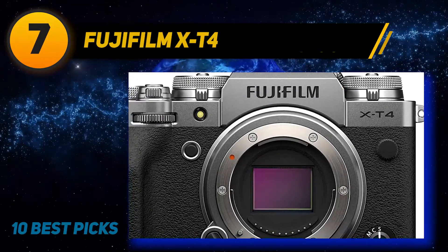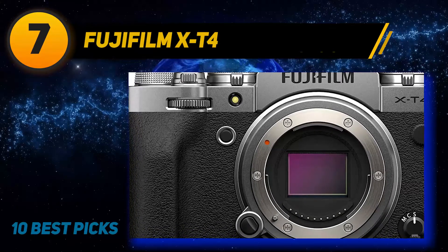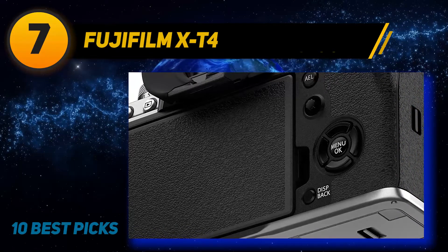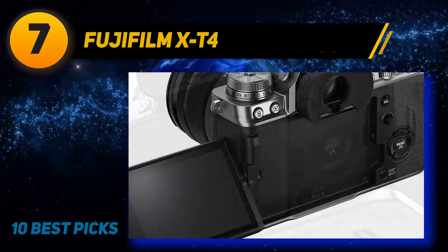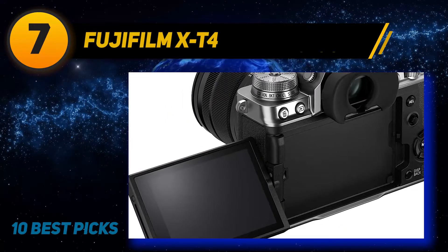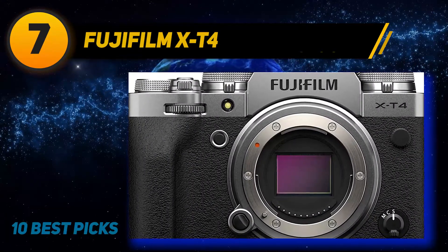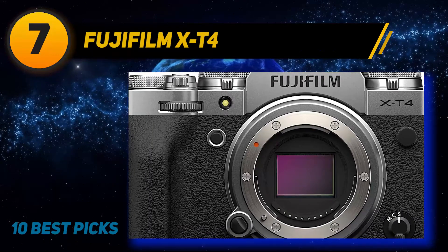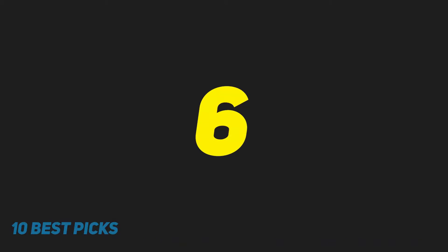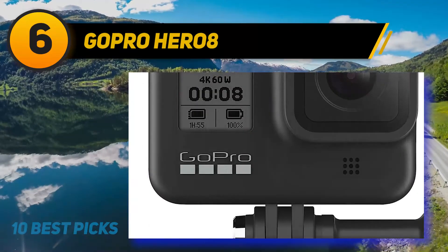The Fujifilm X-T4 is packed with imaging features and is the best video camera the company has ever made. It supports 4K capture at 10-bit quality, offers a flat profile for color grading, and 5-axis image stabilization for smoother handheld footage. Support for external microphones is included, and you can connect headphones via USB-C for monitoring. If you don't want to grade your own video, in-camera profiles offer looks ranging from bleach bypass to black and white.